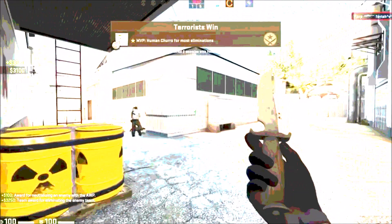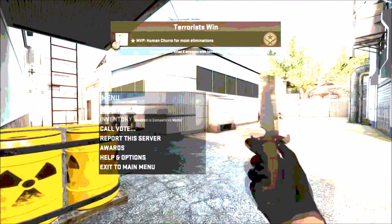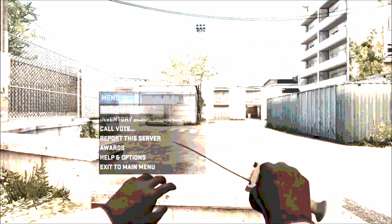The Western Digital Caviar Blue 1TB 3.5-inch hard drive is going to come in at $53 from Outlet PC. Next up, the video card. I went with the MSI GeForce GTX 750 Ti 2GB video card, coming in at $110 from Newegg with a $30 mail-in rebate.